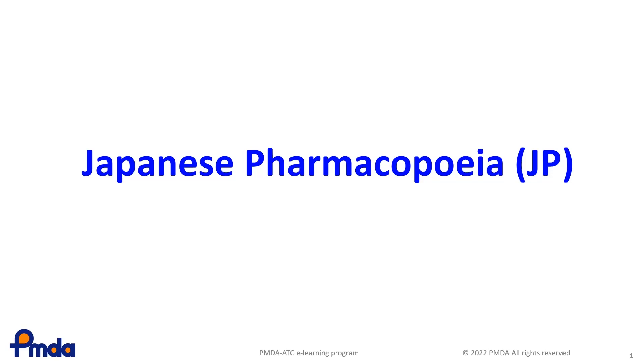In this lesson, you will learn about the Japanese Pharmacopoeia, JP.